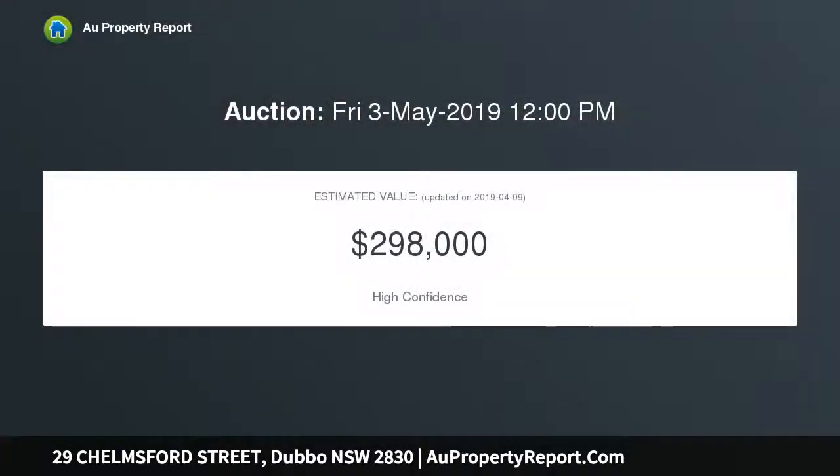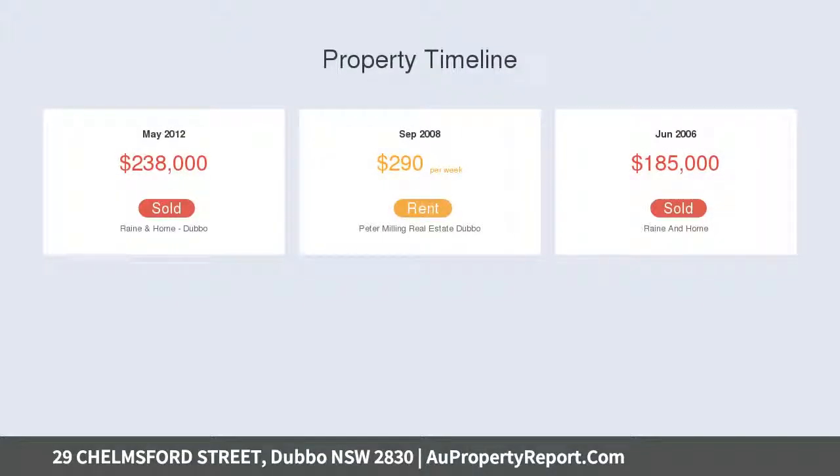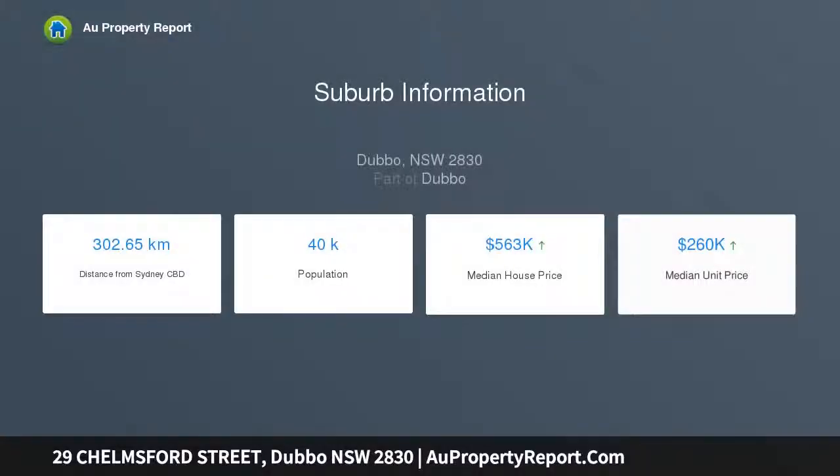This three bedroom cottage has been recently updated with new flooring, updated paintwork, and fresh appliances in the kitchen. There is not a thing to do but welcome in your tenants, with three good-sized bedrooms.